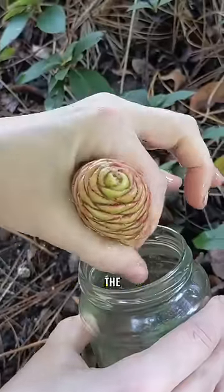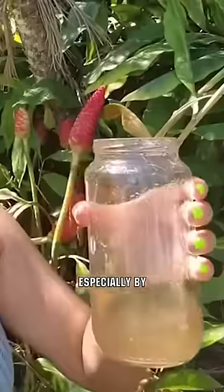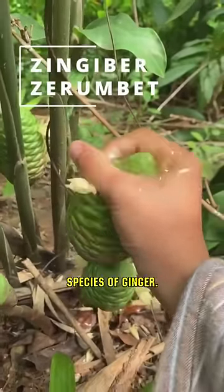Secondly, there's the ginger-scented liquid that oozes from the flower. This liquid is greatly valued, especially by those who are familiar with its uses. This plant, known as Zingiber zurumbet, is a species of ginger.